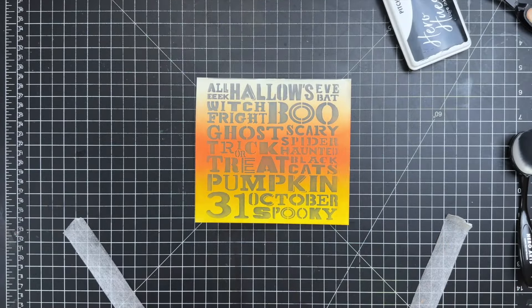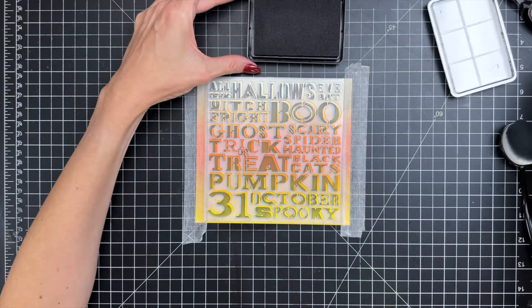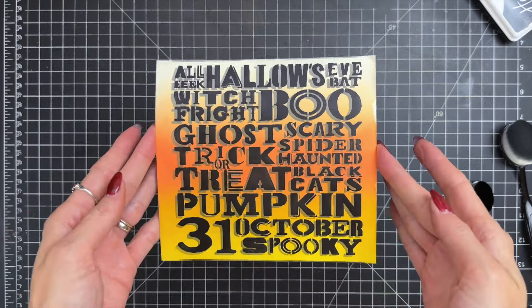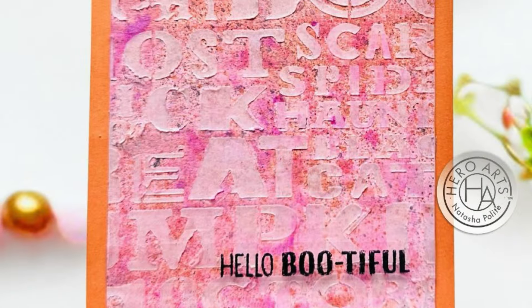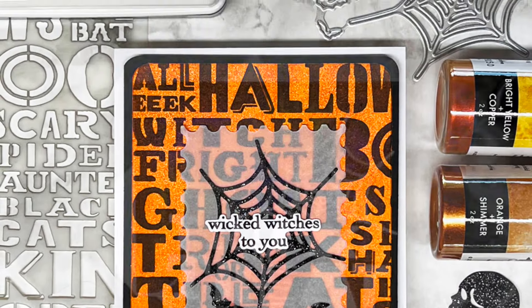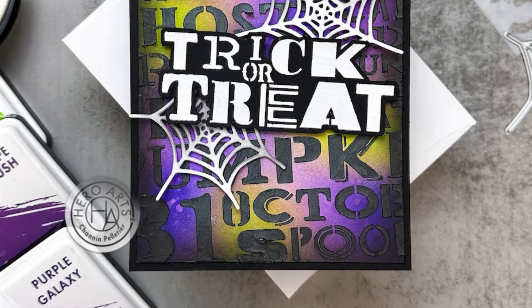For a vibrant effect, pair it with an ink blended background to create a striking colorful panel that captures the Halloween spirit. Experiment with shifting the stencil slightly to achieve an impactful, shadowed look. Additionally, the stencil can be used with hero paste or wax to introduce exciting textures, making your Halloween creations stand out. You might even choose to use the stencil directly as a focal sentiment on your card for a bold and impactful design.